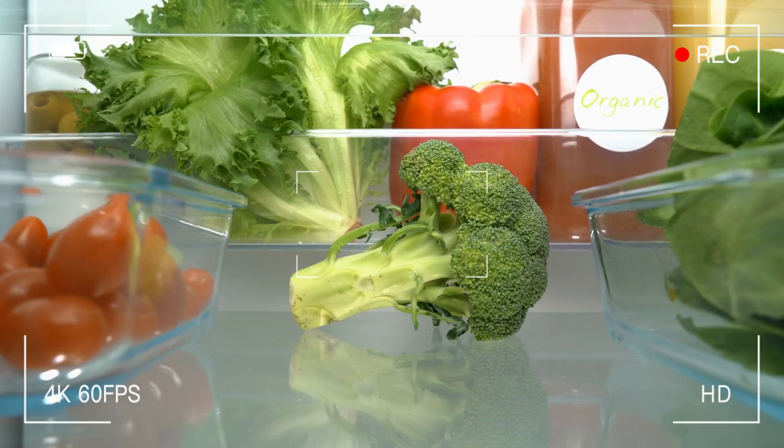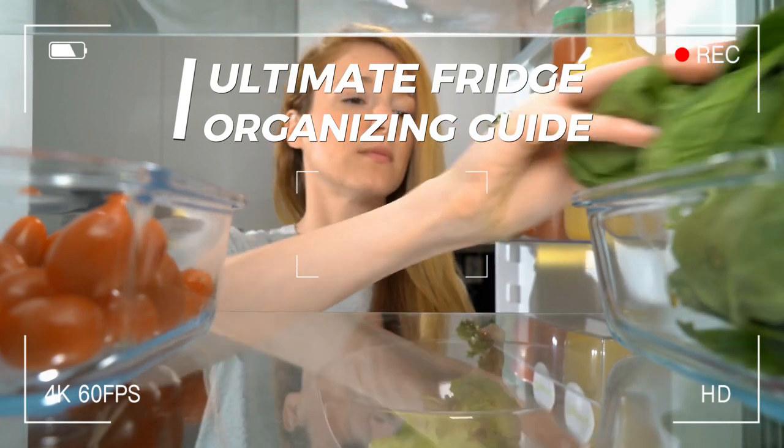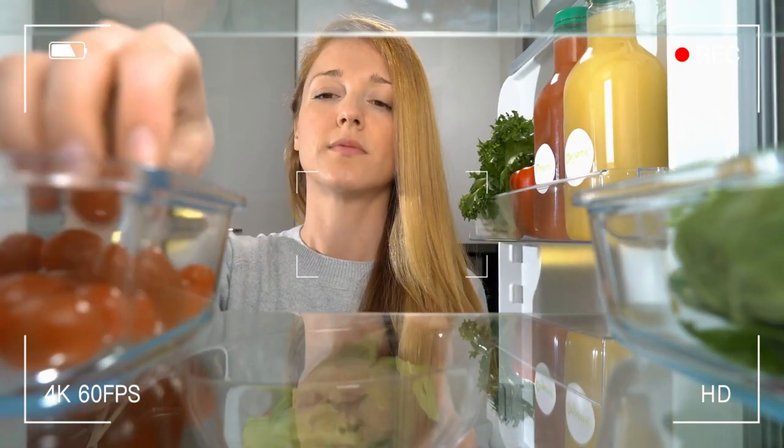Welcome to Janssen's DIY. In this video, we will talk about the ultimate fridge organizing guide to help you transform your cluttered fridge into an organized and efficient one.